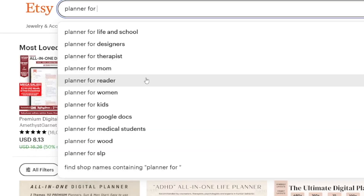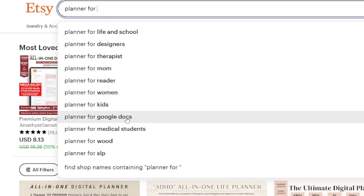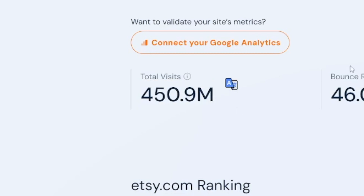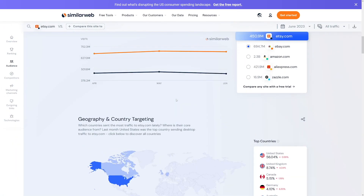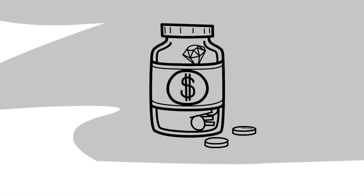You don't have to stop at one. You can just create planners for designers, therapists, moms, readers, women, kids, Google Docs — whatever you want. There's a global market and Etsy has a lot of traffic. Almost half a billion people come on Etsy each month to buy things, and the majority are coming from the United States, which basically means more buying power and more money for you.